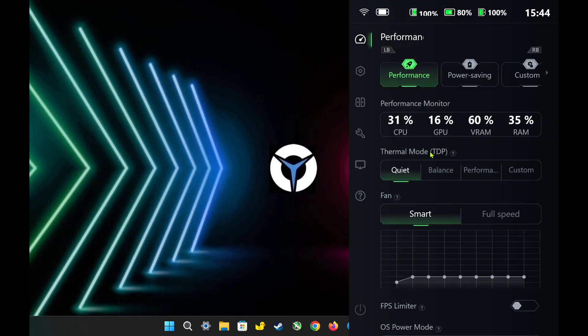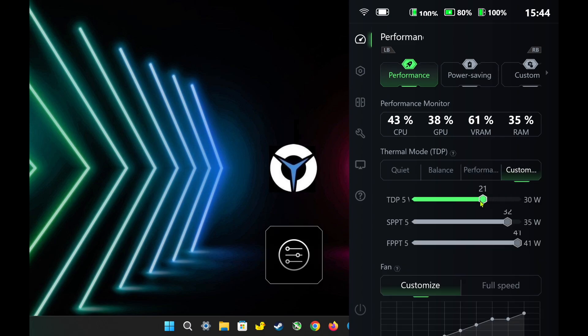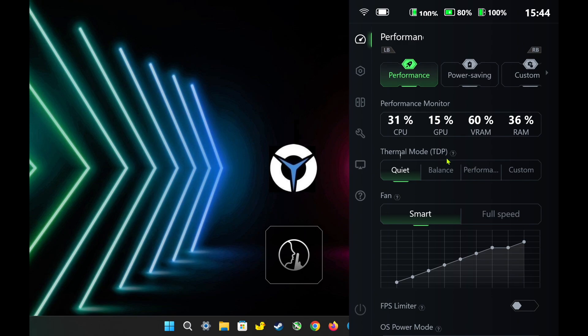In the Legion settings, under the Thermal Mode TDP section, there are four TDP options to choose from. Quiet Mode sets the TDP to 8 watts. Balance Mode sets it to 15 watts, and Performance Mode sets it to 20 watts. In Custom Mode, you can set the TDP anywhere from 5 watts to 30 watts based on your preference. I will test these TDP options to see if the device runs accurately with the latest AMD driver.